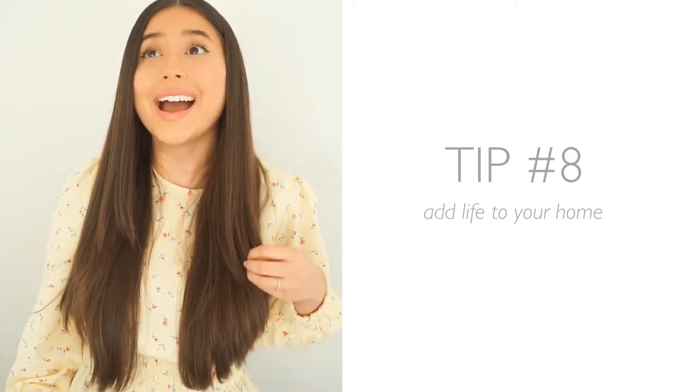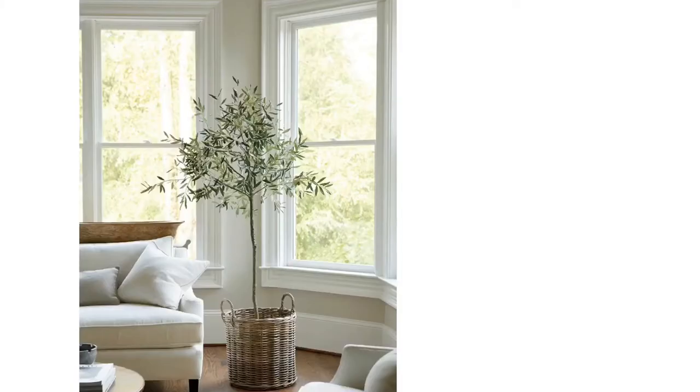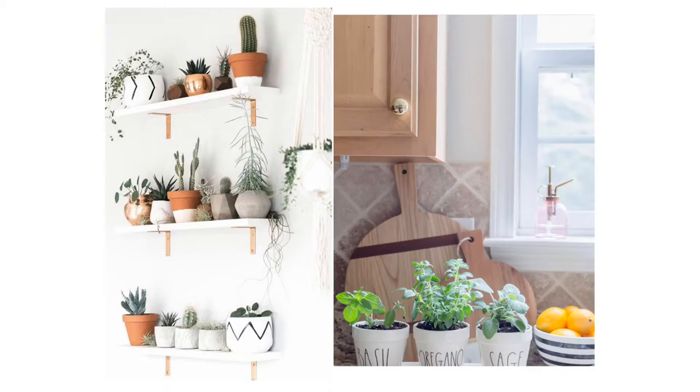Tip number eight is to add life to your space. Get some plants — a nice olive tree, a fiddle leaf tree, some fresh flowers, succulents — or grow herbs in your kitchen. All of this life and greenery in your house is such a mood booster, has so many benefits, and they also look amazing in your home.